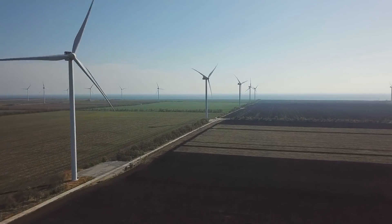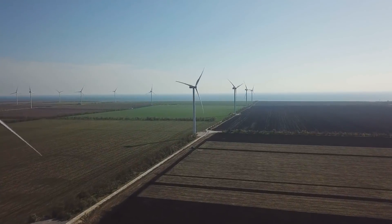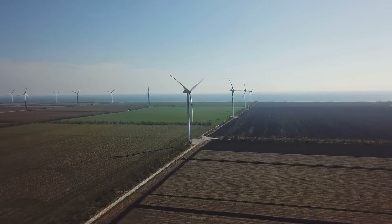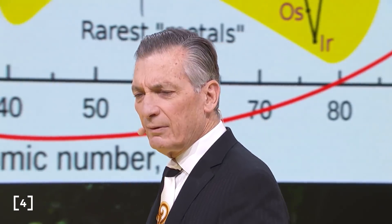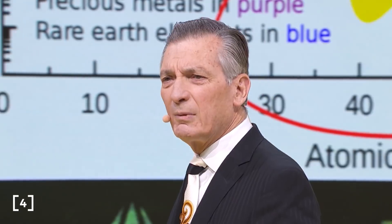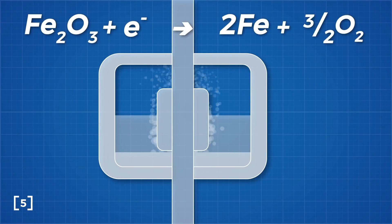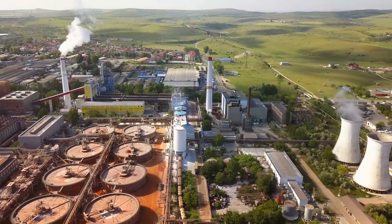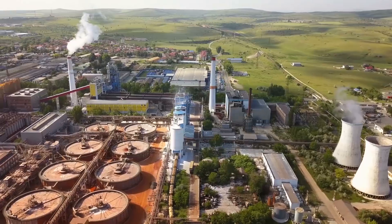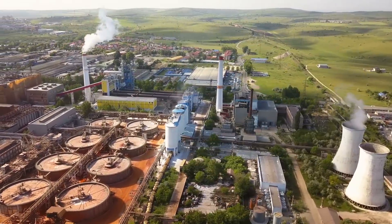NASA offered a quarter of a million dollar prize to the first research team that could develop a reasonable method to process these resources on the moon while producing oxygen as a by-product. Donald Sadoway, a professor of materials chemistry at MIT, proposed using an electrolytic cell — a cell that would use an electric current to separate the metals and release oxygen from its bonds.